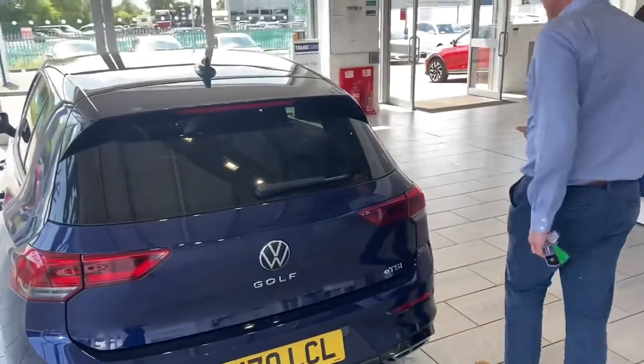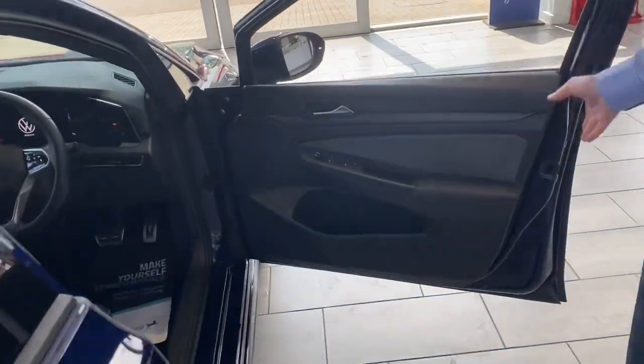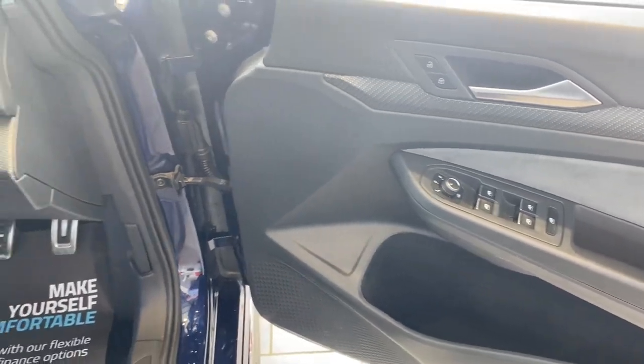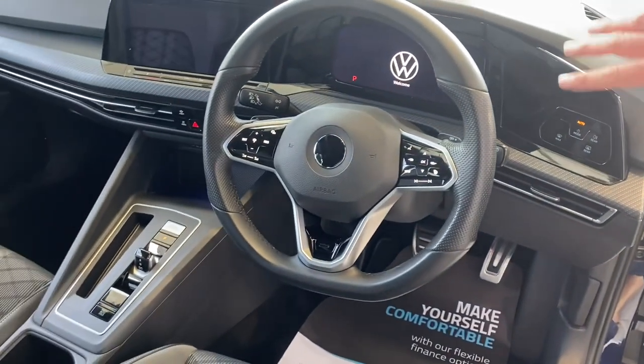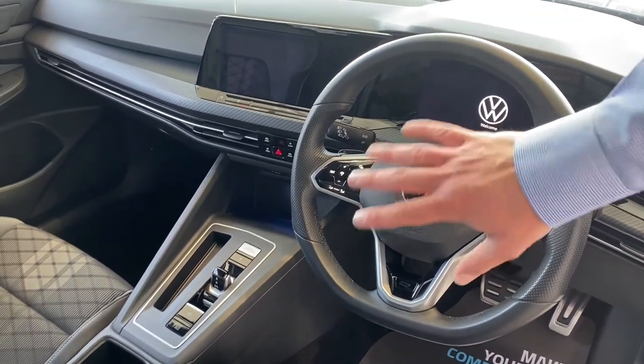You've got a spacious boot with folding rear seats, as you'd expect on this family hatchback. On the inside, you have all-round electric window controls, electrically operated door mirrors that are heated too for the winter, plus auto lights and wipers.